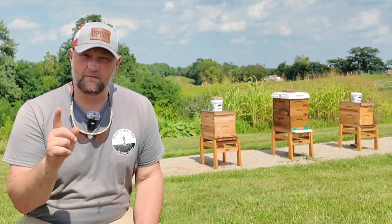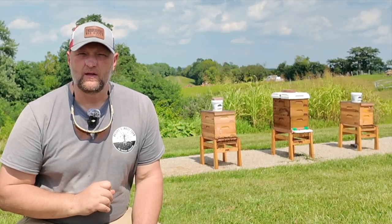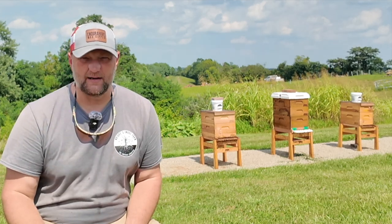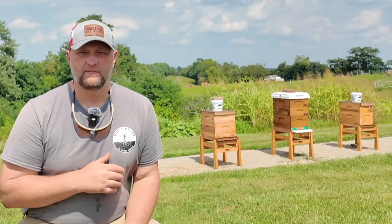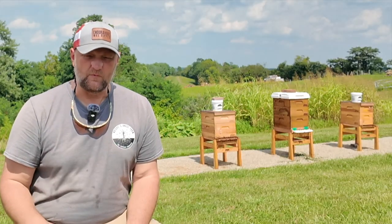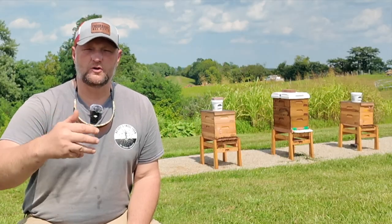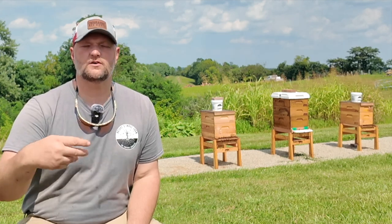When there's no forage coming in, bees stop brood rearing and stop drawing comb. Even though it's mid-August, these bees are still drawing some comb, which is a very valuable tool this late in the year. We can keep that moving forward with feed. We use frame feeders and bucket feeders. For mature colonies right now, bucket feeders with thick syrup — at least a two-to-one, ideally three-to-one — simulates incoming nectar, keeps the queen laying, and encourages them to continue drawing comb.